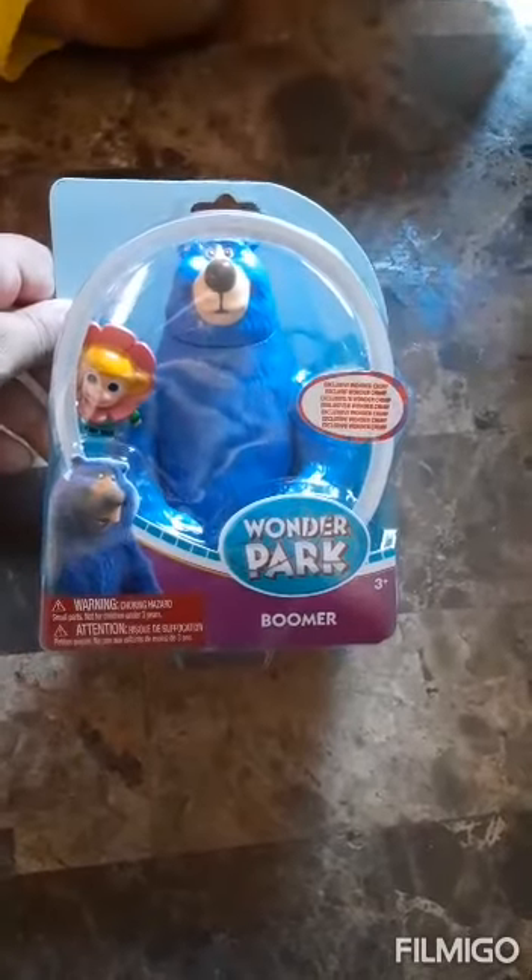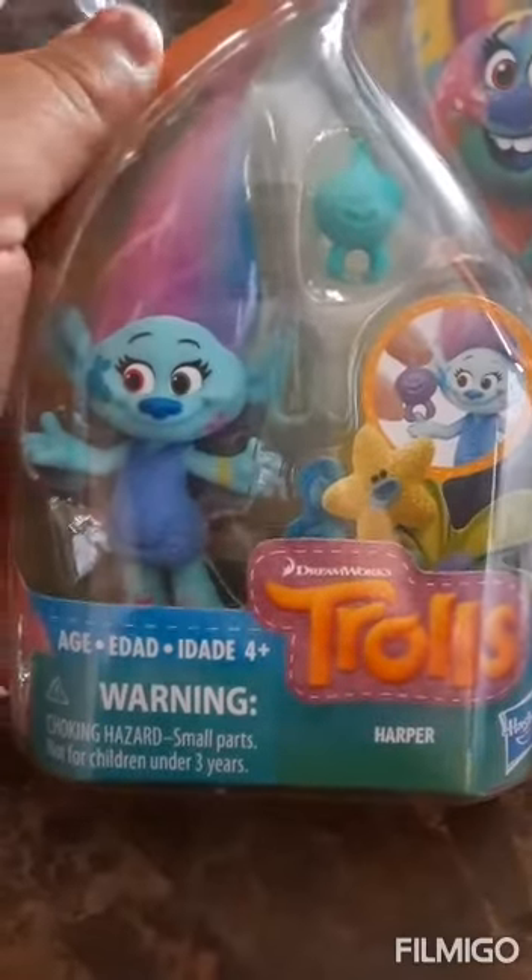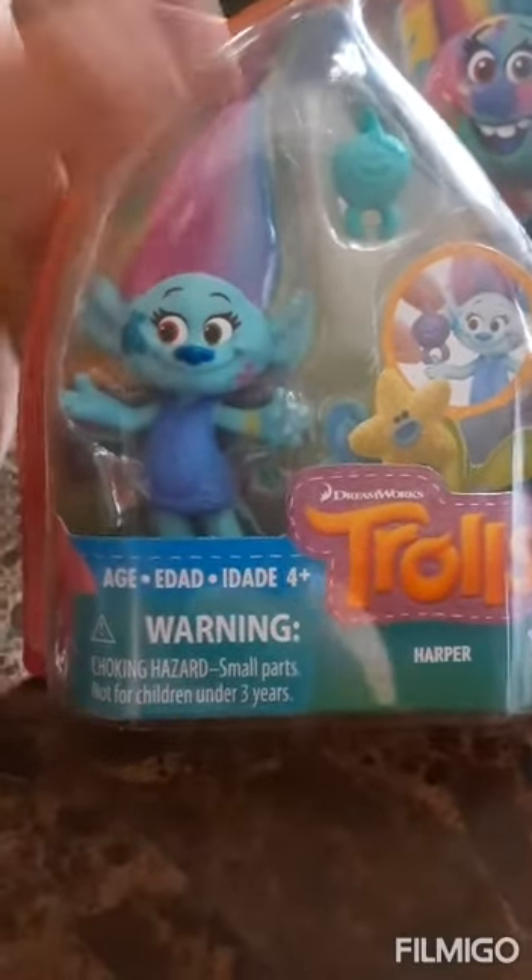What toy did you get from Dollar Tree? A bear — a blue bear! So this is something we've never seen before, it's called Wonder Park and the bear's name is Boomer. Skylar got one of the Trolls — she got DJ Suki, Miss Princess Poppy, and she ended up getting Harper. That's so crazy because I was gonna name her Harper! So Branch is the one that's missing.